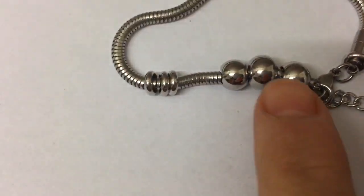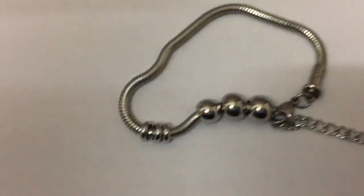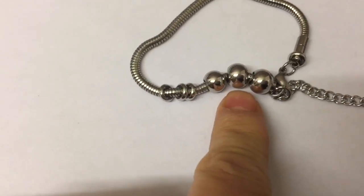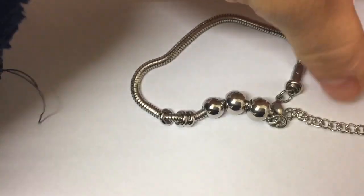You also get a half-stone bead, which is slightly smaller, and that represents half a stone — so seven pounds. Currently I've lost two stone eleven pounds. So I've got my two stones, my seven-pound bead, and then I've got three smaller ones there.